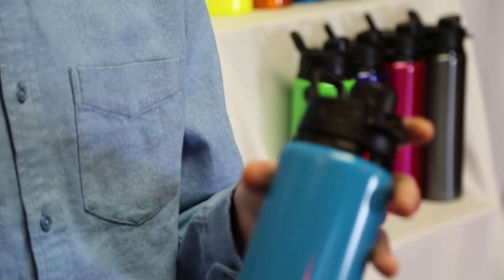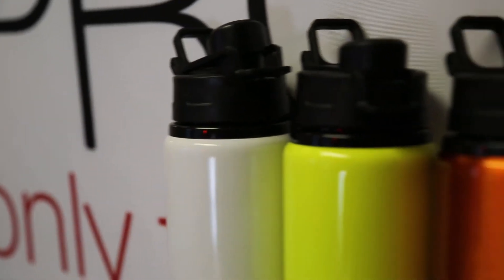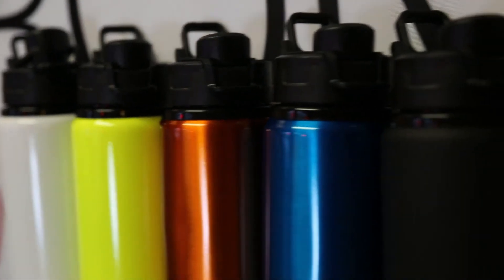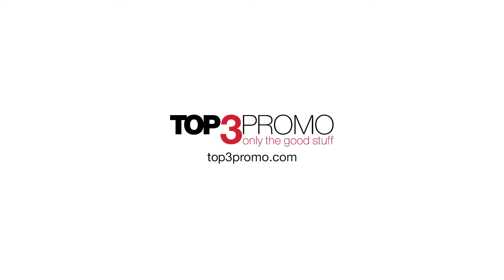For those seeking more advanced decoration, four-color process imprinting is available. The Surge bottle is a highly functional water bottle customers or employees will appreciate and use regularly. Contact the Top Three team for design ideas or to get yours today.